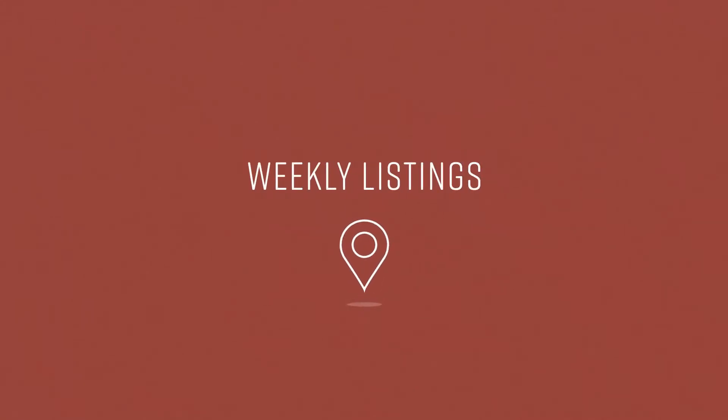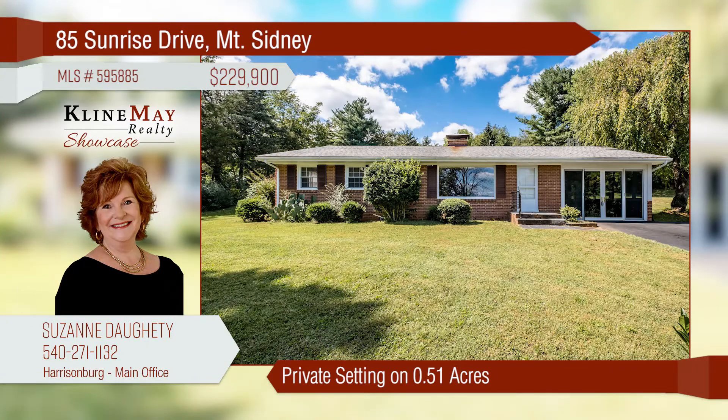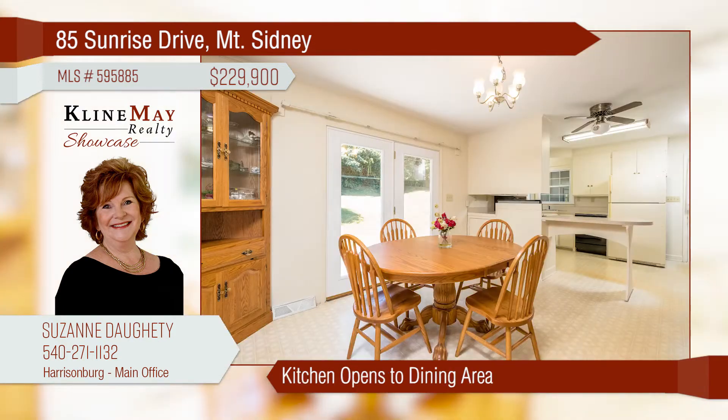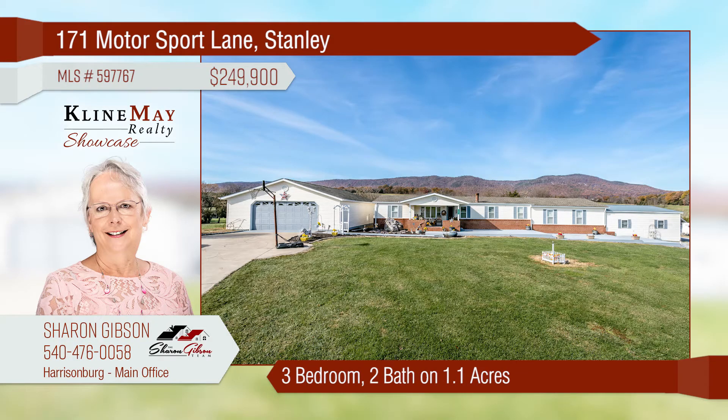This three-bedroom, two-bath home is located in a private setting on a generous half acre. Soak in the views from the fabulous picture window in the living room. The dining area adjoining the kitchen is a great place to gather while preparing meals. The basement features a spacious rec room for added enjoyment.